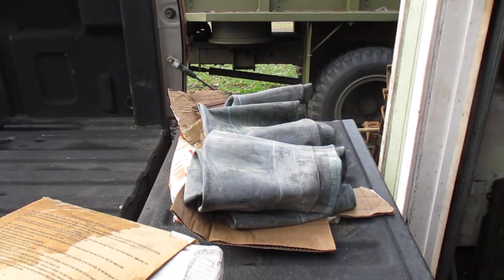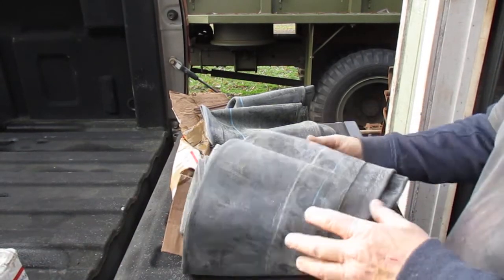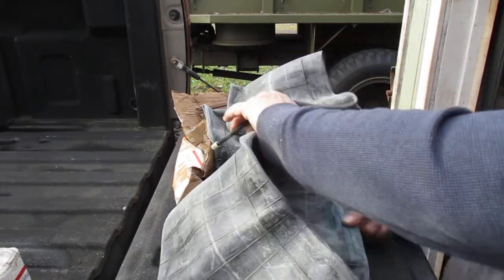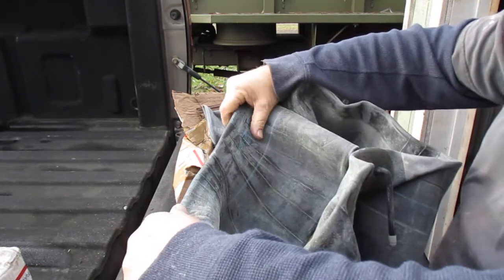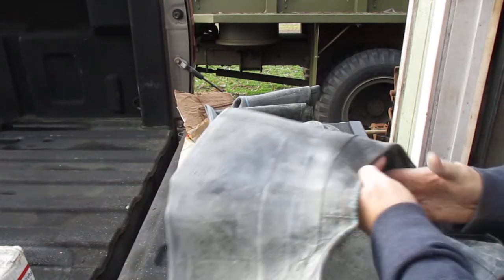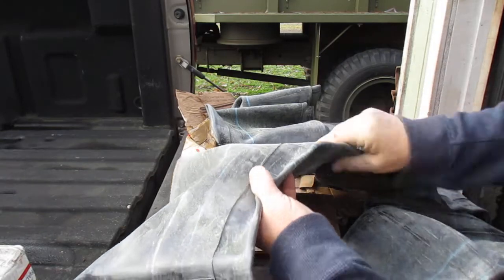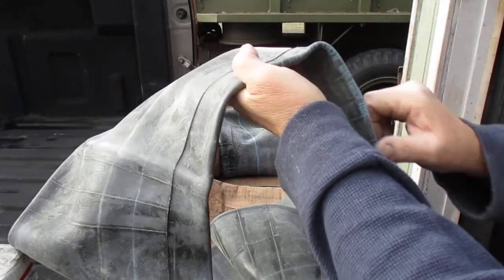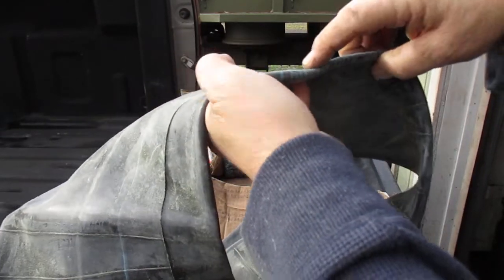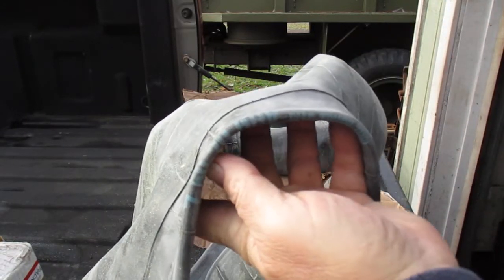Continuing on with a little bit of an investigation here. I bought some inner tubes — they're new old stock, I believe they're US made. It's difficult to see, but right here it says GOV. 75020 is the tire size, and GOV I guess stands for government.